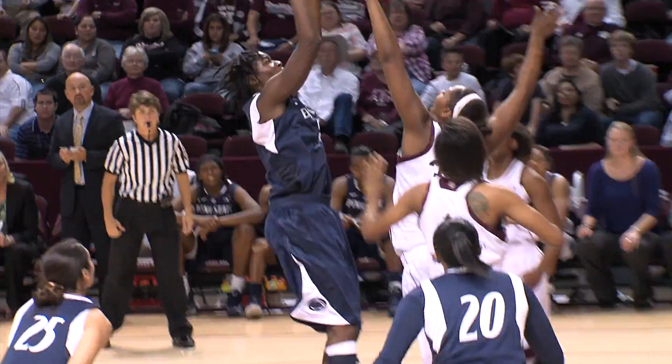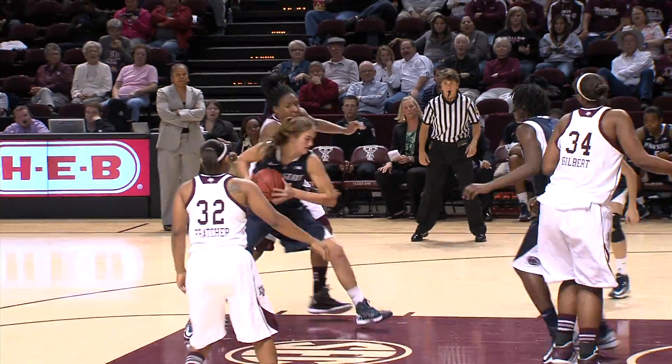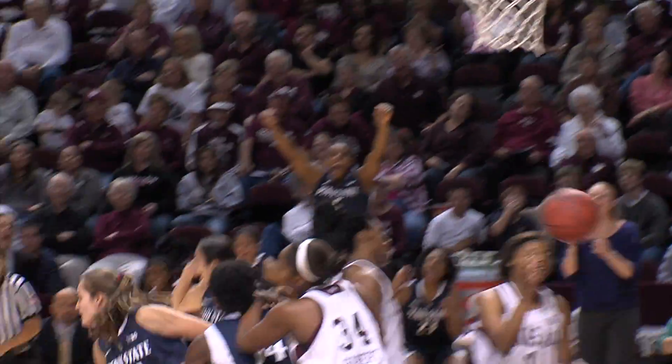Nikki Green with the rebound and the put-back. 47-44, three-point game again. 10:35 to play. It's her own rebound — puts it up and in.